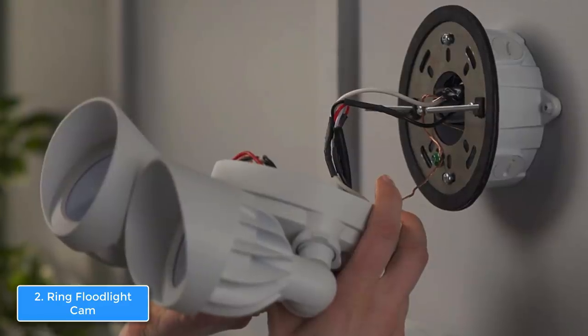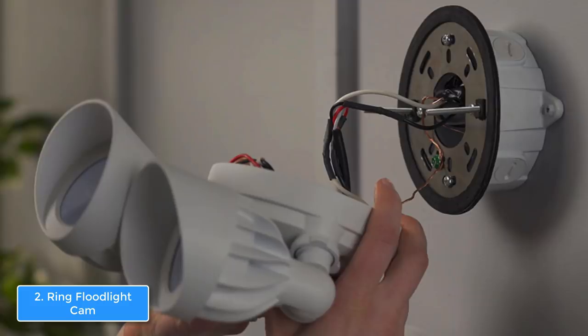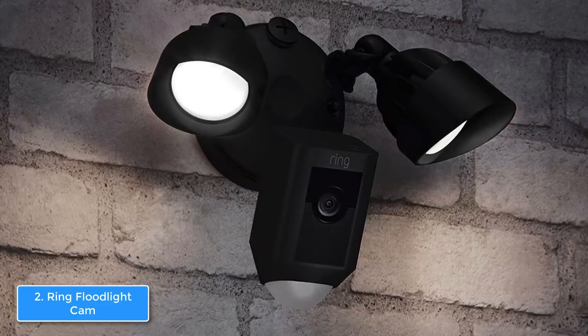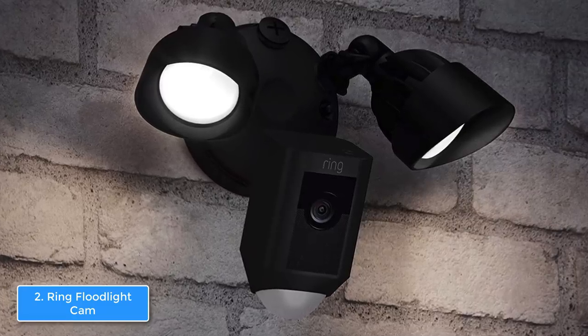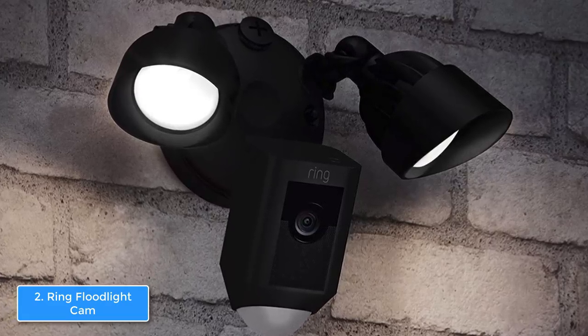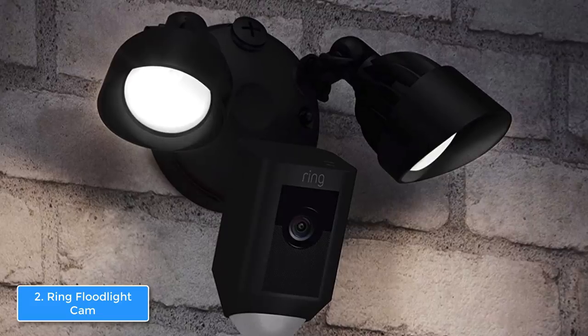One of the best things about the Ring is its two-way audio featuring noise cancellation technology, which means you can talk with anyone you see on the camera and also turn on the 110-decibel alarm to scare any potential thief. You should also download the Ring smart app, compatible with Android and iOS, because it lets you view footage from your smartphone, customize motion zones, and much more. Overall, the Ring is worth considering, as it is capable of increasing your safety to a whole new level.